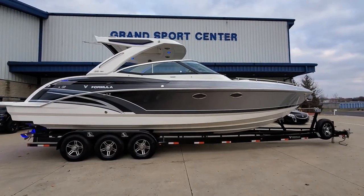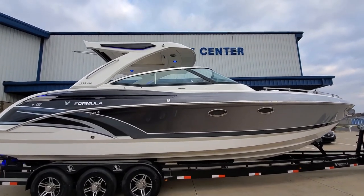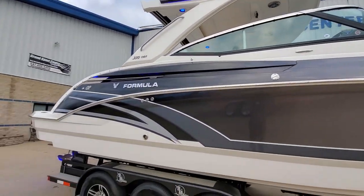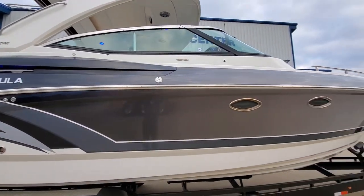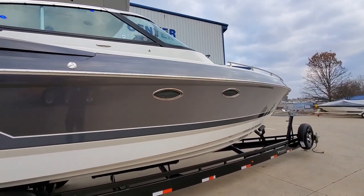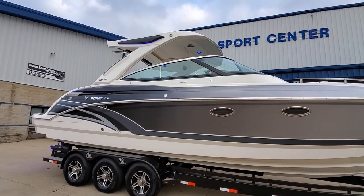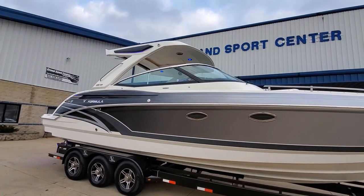Today we're going to take a peek at the 2018 Formula 330 CBR here at Grand Sports Center. Super nice open bow. It also has a nice cutty compartment with a sleeper. Custom painted boat.